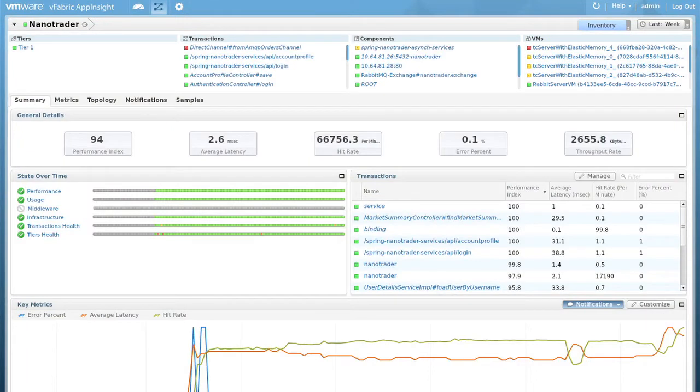vFabric Application Performance Manager simplifies the performance monitoring and management of your web and custom applications. The next-generation application operations dashboard can automatically model transactions across all application tiers, providing you with the real-time visibility and control needed to manage your SLAs.